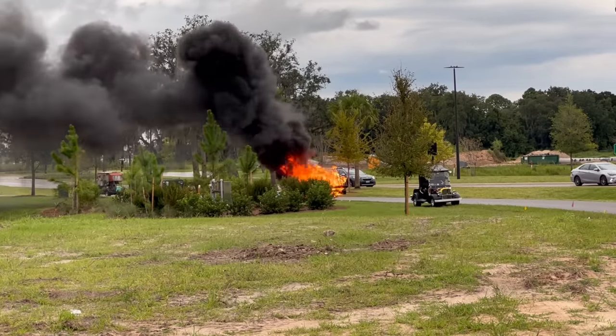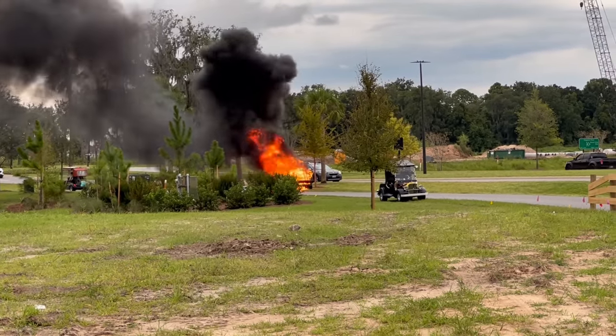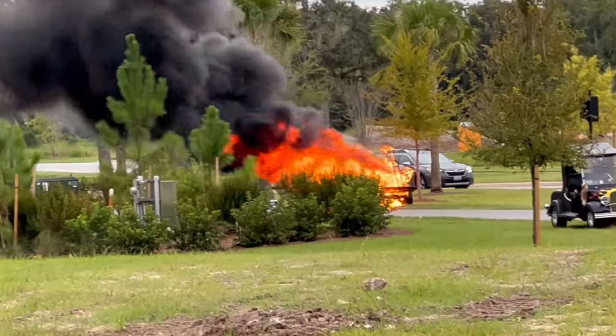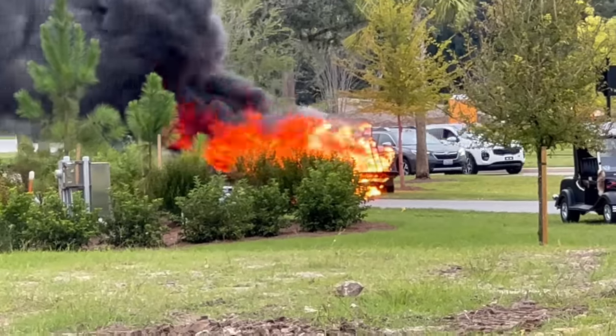We had taken my mother-in-law out to Brownwood tonight and on our way back we ran across a golf cart fire. I thought we'd give you a little information. Just a reminder — make sure you have golf cart insurance. Hopefully these individuals here did.